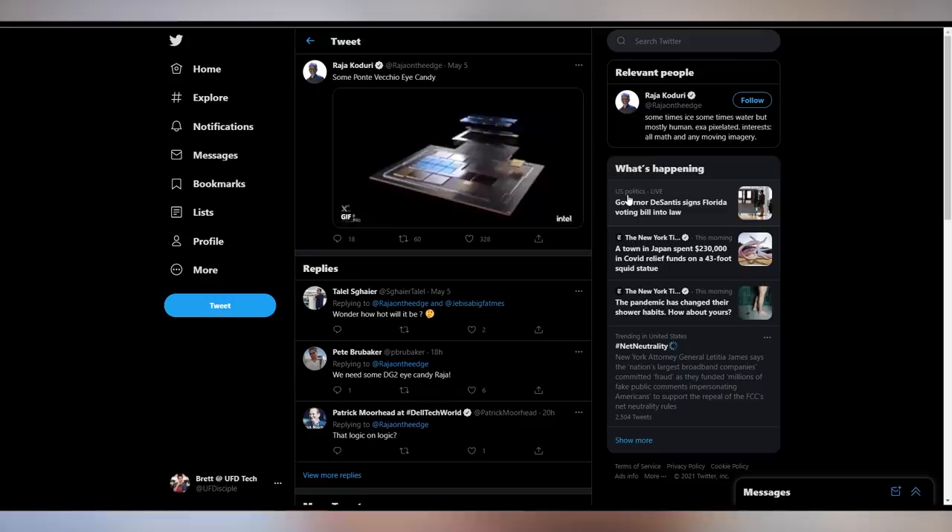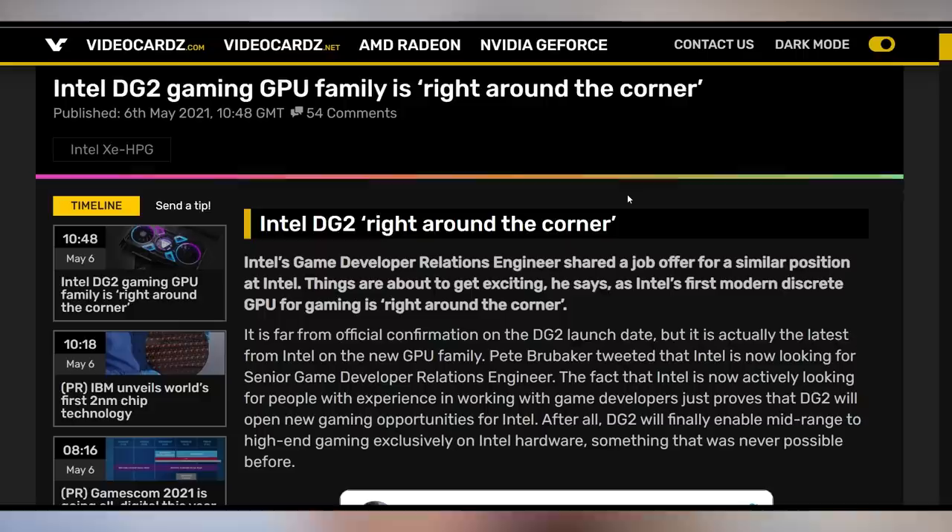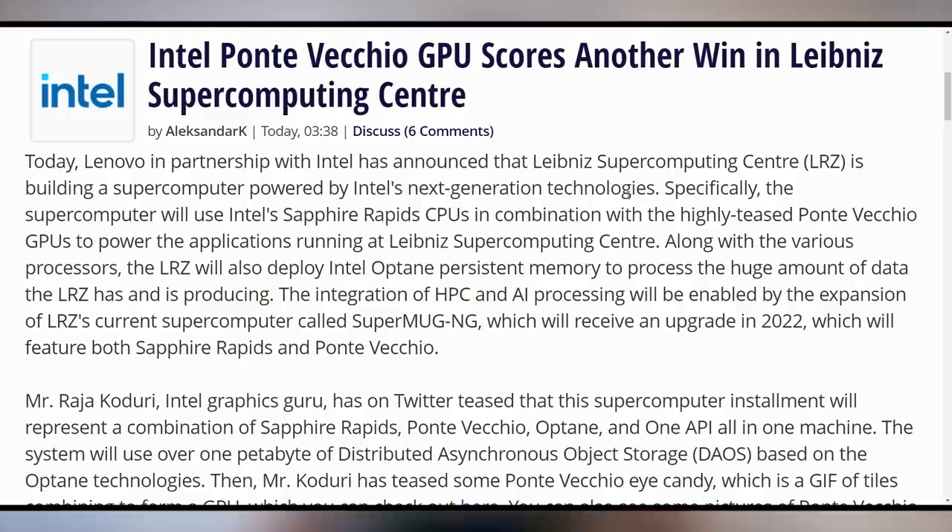Intel also wants to continue to tease us with their upcoming GPU. Raja Koduri teased some Ponte Vecchio eye candy on his Twitter page, and there was an announcement that the Intel DG2 gaming GPU is right around the corner — though nobody has any clear indication of what that means. There's a tweet that Intel is looking for a senior game developer relations engineer, and since DG2 is right around the corner, it's about to get exciting. Ponte Vecchio is actually going to be in a supercomputer: in partnership with Lenovo, Intel will have their Sapphire Rapids CPUs combined with Ponte Vecchio GPUs in a giant supercomputer.